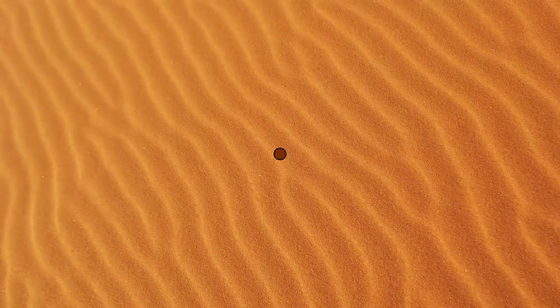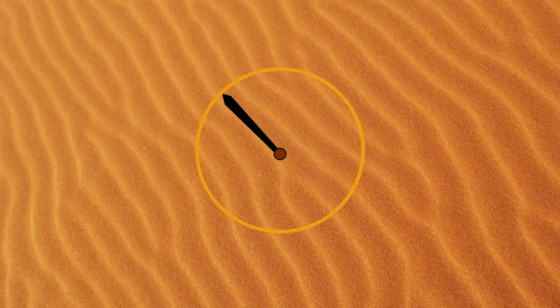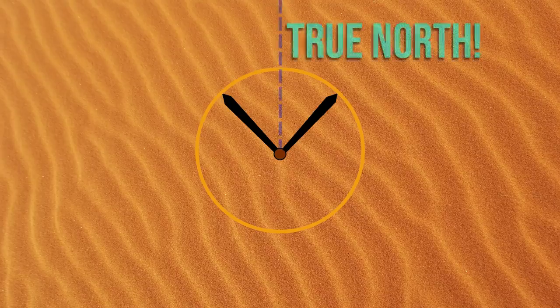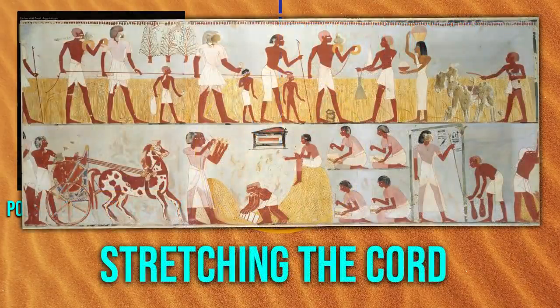The pyramid is aligned to true north. One way the Egyptians may have done that: place a stick upright in the ground a couple of hours before midday, measure the shadow it casts, use the tip of that shadow to draw a circle around the stick. After midday, measure the shadow again — when it reaches the circle, the sun has set in equal and opposite directions. The halfway point between those two shadows is true north. To extend this north line, the Egyptians could have stretched a cord, and this would have been most accurate during the solstice.